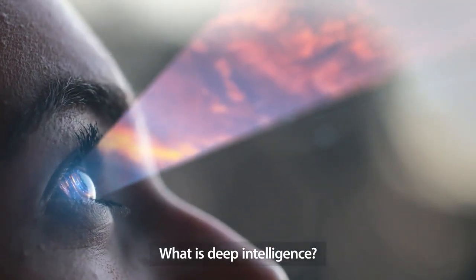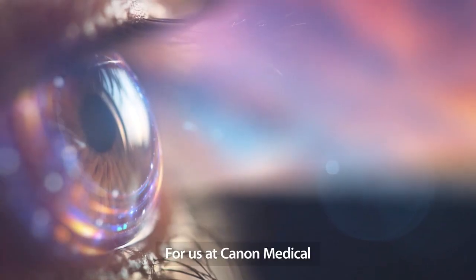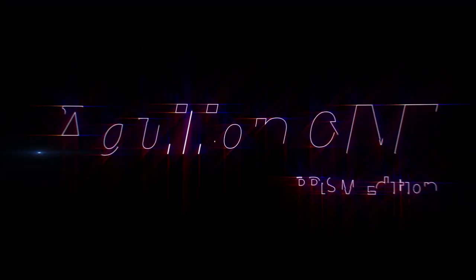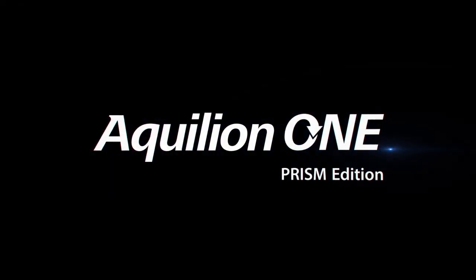What is Deep Intelligence? For us at Canon Medical, it encompasses many things. Introducing the Aquilion One Prism Edition.